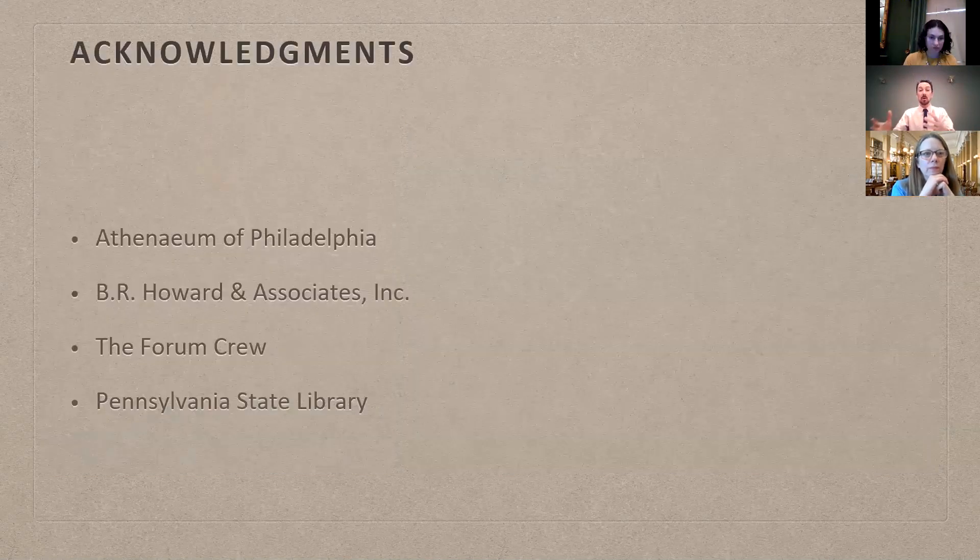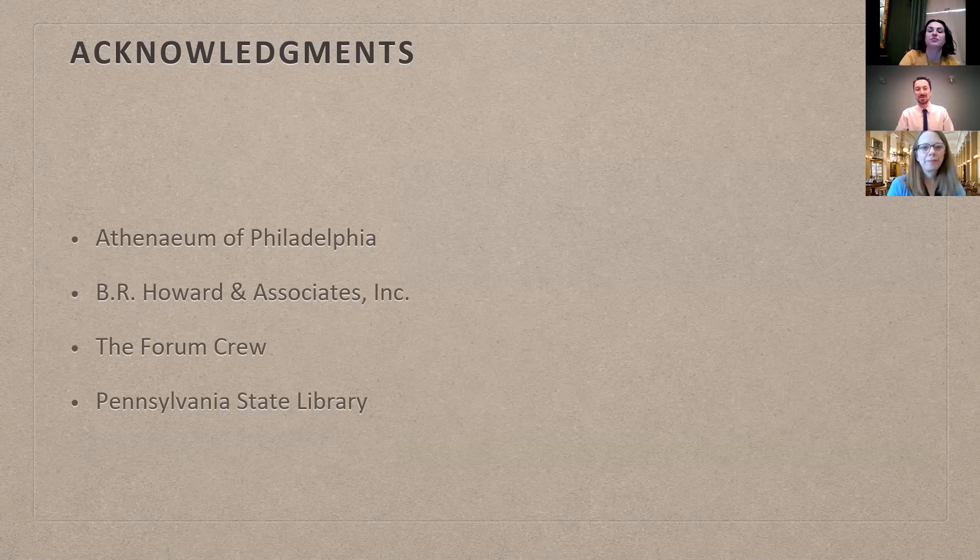I just want to thank the Athenaeum for welcoming me to show off what is being done and how we're preserving historical architecture and knowledge in our state. Of course, B.R. Howard allowed me to work with them, and our Forum crew are very focused, great guys who work very hard and understand the importance of preserving this history. And of course, the Pennsylvania State Library — because without them, we wouldn't have this great example of architecture and history.